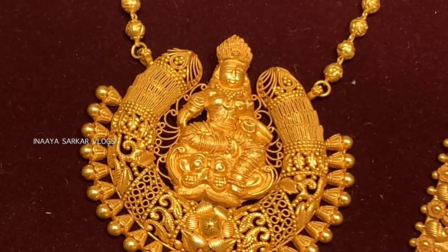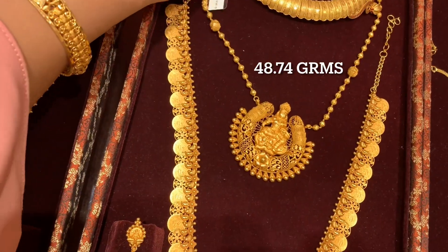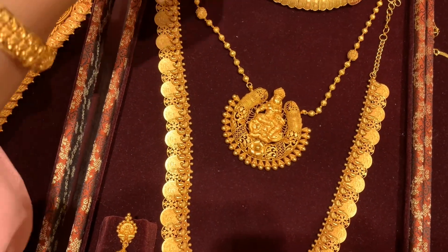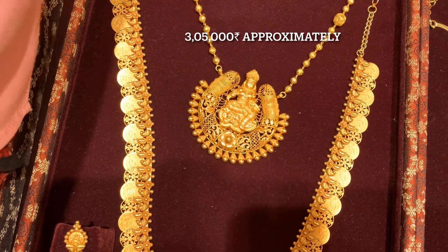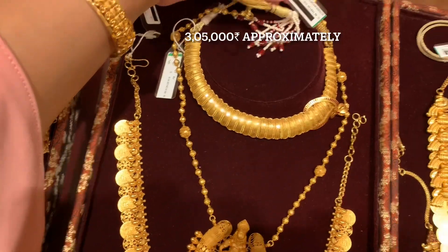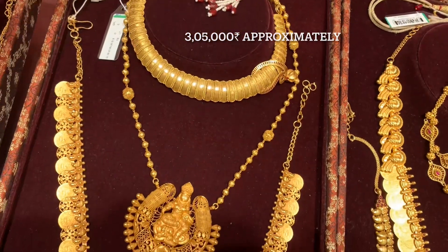I am zooming in to show you how beautiful the pendant is - it is attached to the chain as well. This piece is 48.74 grams and will be available in the approximate range of 3,500 rupees. If you want temple jewelry, this is also a very good option for you. I have shared its code.